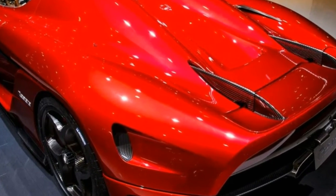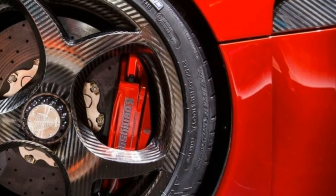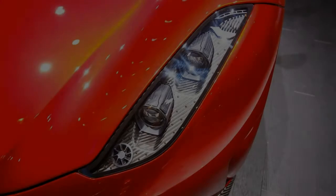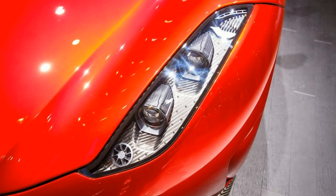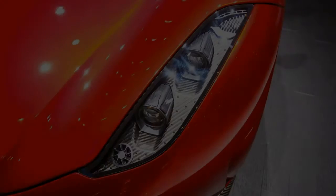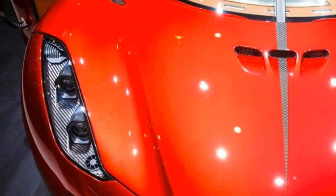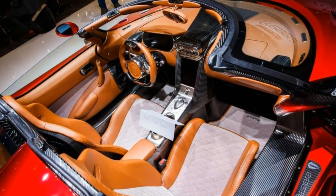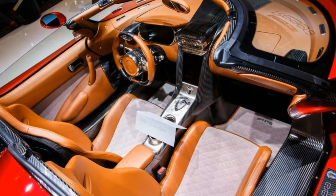While the Koenigsegg does the deed in a frightening 10.9 seconds. Think about that — the Regera is 2.6 seconds faster to 186. That's scary speed, and it gets scarier: Koenigsegg has built a car that will go from 0 to 248 miles per hour in just 20 seconds.